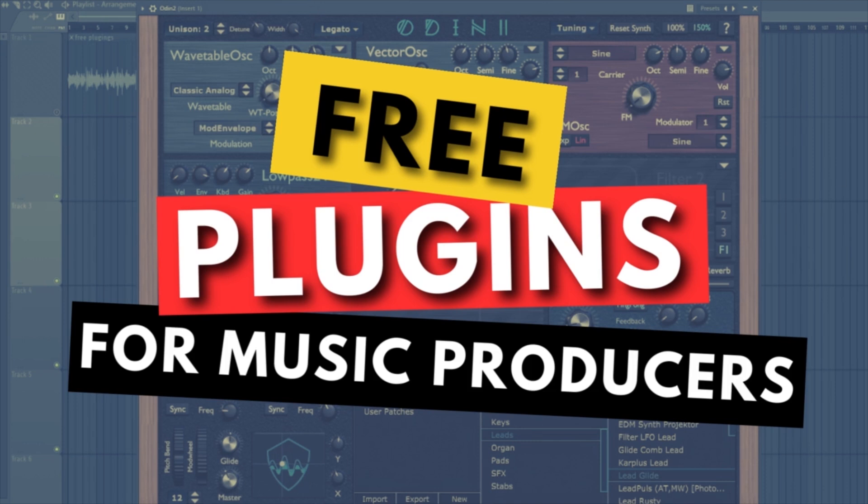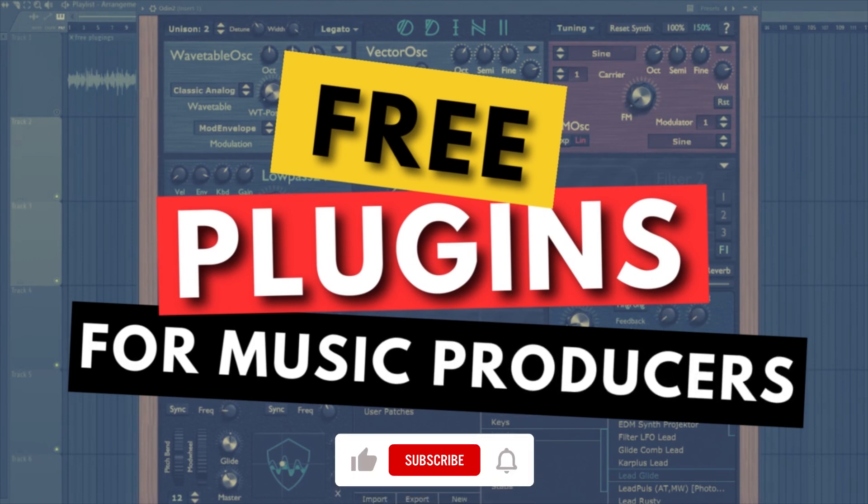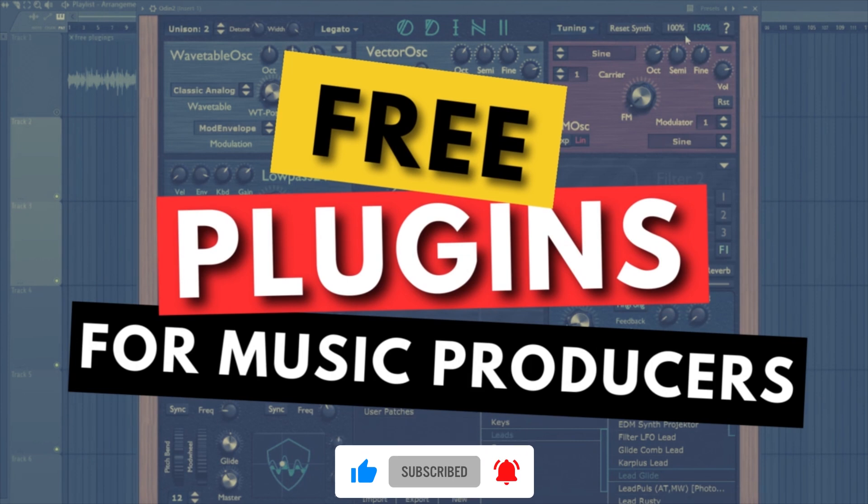We are about to uncover some hidden gems that will take your music to the next level. Let's get started. But before we dive in, don't forget to subscribe and turn on the notification bell so you don't miss any updates.